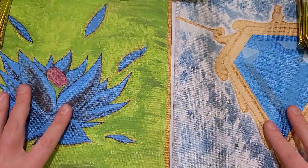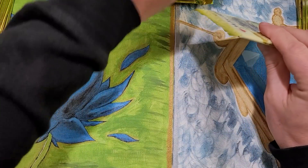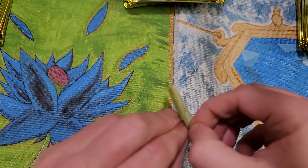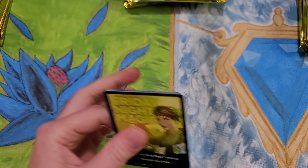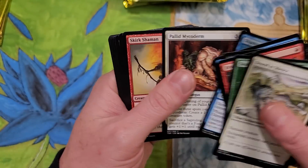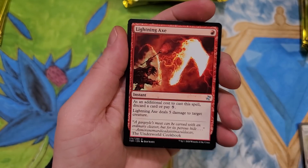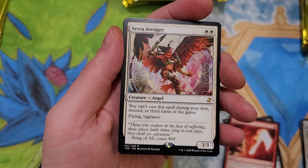Thoughtseize is now over $540 for a foil. The time-shifted cards have just gone bonanzas. Wizards has not announced anything yet. These are smoother - much smoother than the English version. My very first time touching these. Starting things off with a Sarah Avenger.